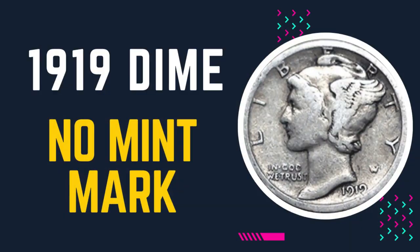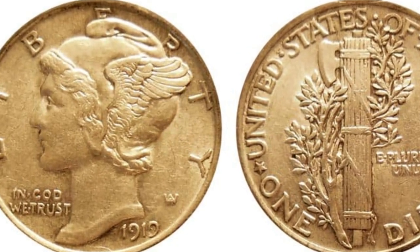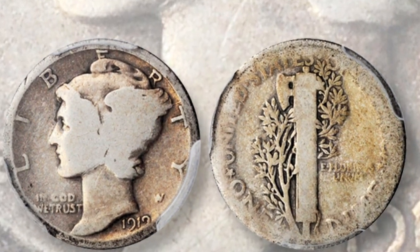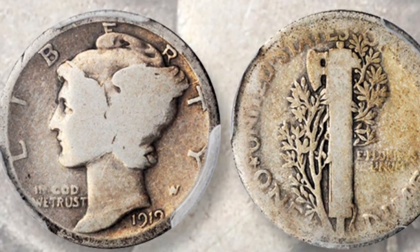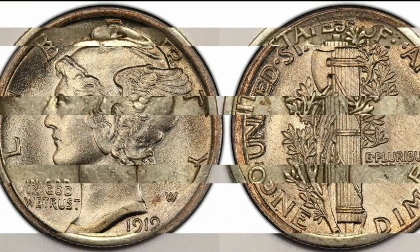For the 1919 no mint mark dime, mint state examples are a lot more valuable. Among uncirculated coins, MS63 1919-P dimes are by far the most common. At this grade, your coin will be valued at $140.